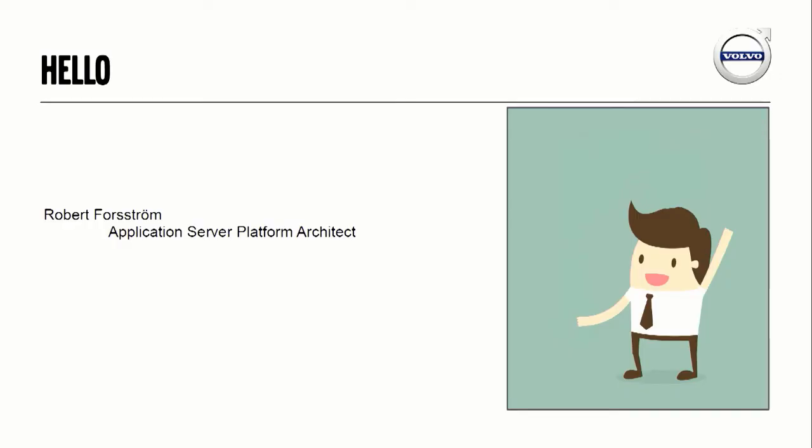Hi, my name is Robert Forström and I work as an application server platform architect at Volvo Cars. Today I'm going to take you through how we transformed our old Java EE service to become new, fancy, shiny with containers instead.